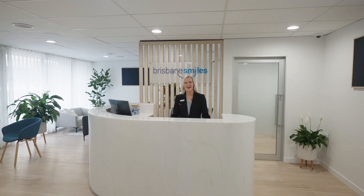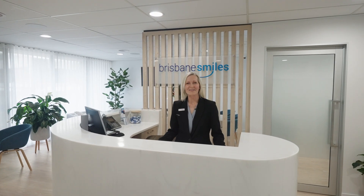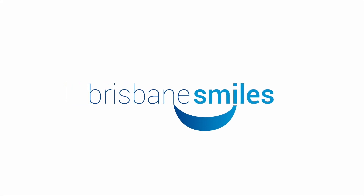Hello, welcome to Brisbane Smiles. We're so glad to have you here. My name is Madonna and I'm going to guide you on a patient tour of our practice today. But firstly, we'd like to thank you for sending through your new patient medical form. Our dentist has already reviewed these this morning, so come this way and I'll take you on our tour.